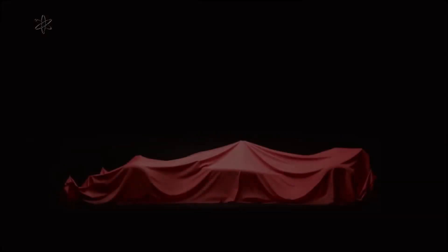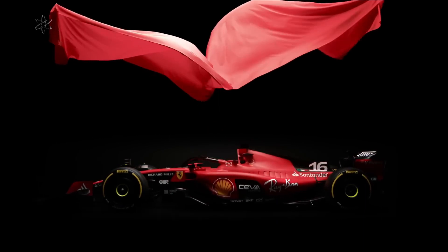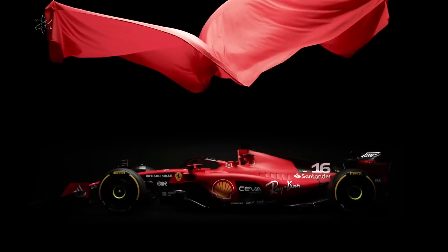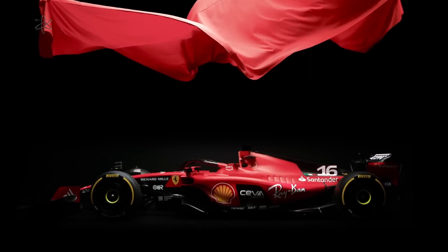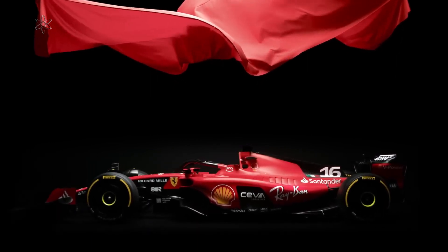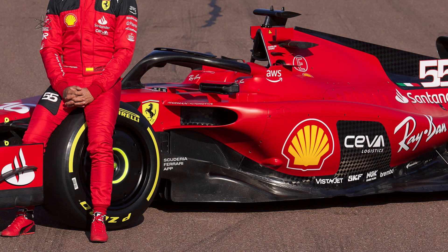The unveiling of the Ferrari SF23 has raised a lot of discussion regarding its inlet duct on either side of the car, below the radiator intake, linking this ducting to an outlet on top of the sideboard. Here is another angle to why Ferrari is doing this.